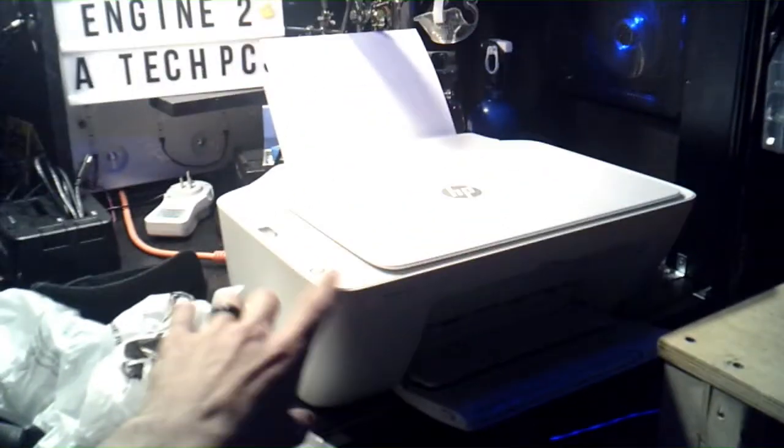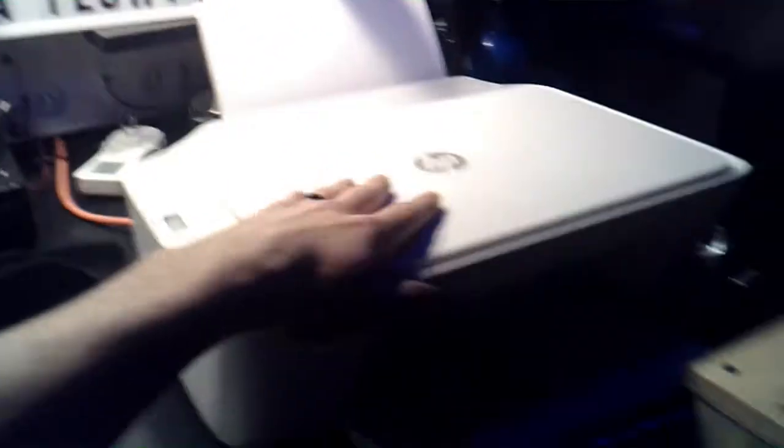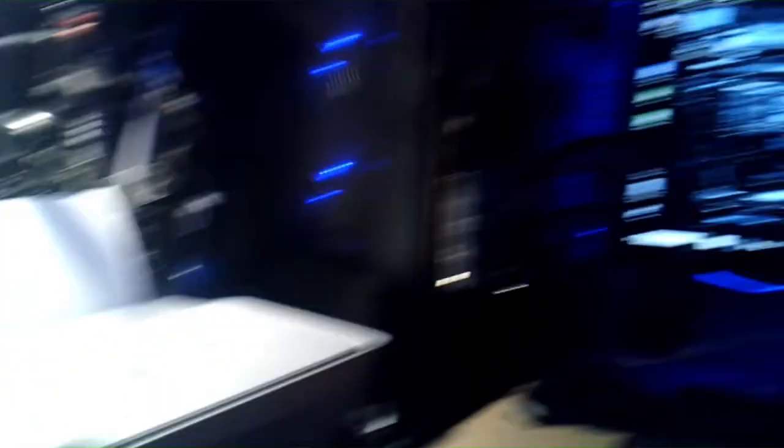Check this out — I just got a printer so I can print out my invoices and stuff. I was thinking about going legit, like opening an eBay store. Why not work a small job on the side? I mean, if I can make 300 dollars in two or three days, that's something.